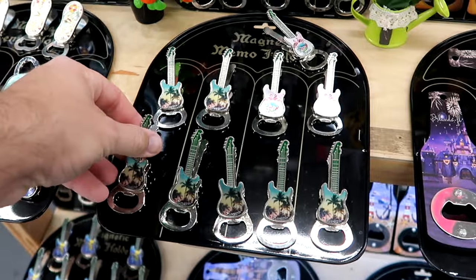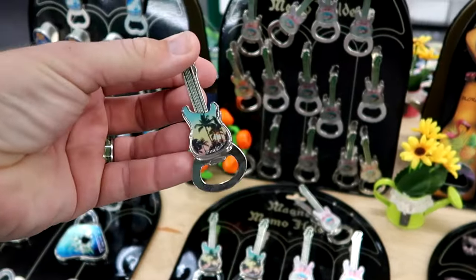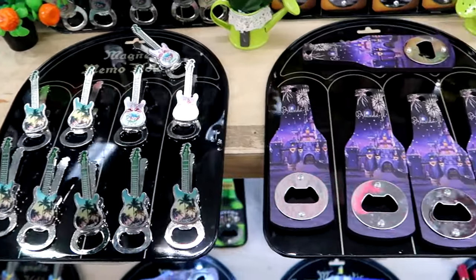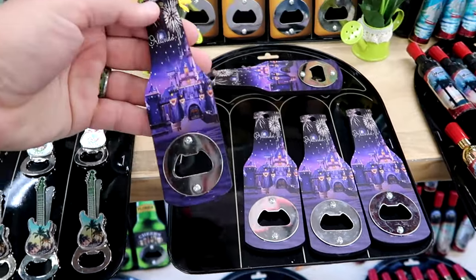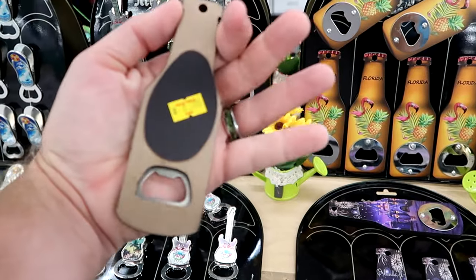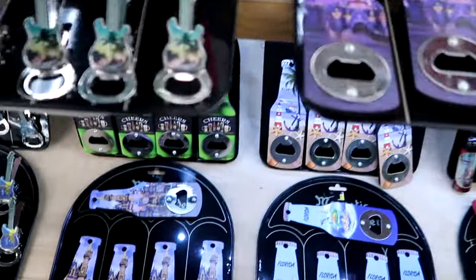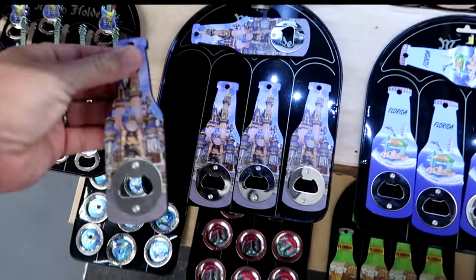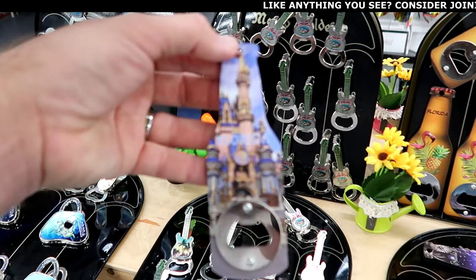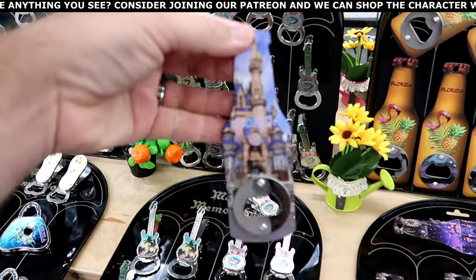They also have your quintessential classic Florida take-home gifts like refrigerator magnets. This one's in the shape of a guitar that says 'Florida' for $3.99. This one says 'Orlando, Florida' with Cinderella Castle — a much larger size, made out of wood — $4.99. Right underneath is yet another one with Cinderella Castle; it has like a 50th anniversary medallion detail, just a little circular medallion — great size for only $5.